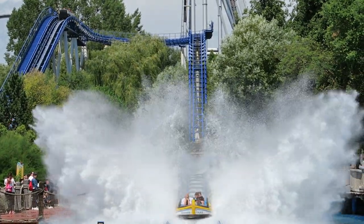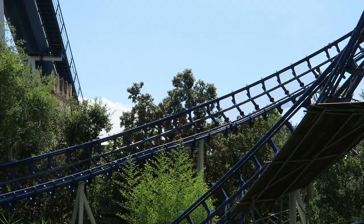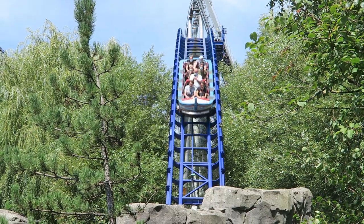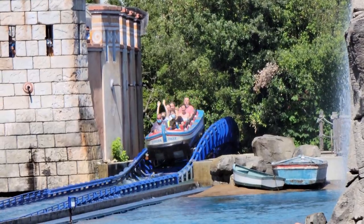Those are my thoughts on Poseidon at Europa Park. What are your thoughts on this water coaster — do you enjoy this attraction? Let me know down in the comments. If you enjoyed this review, I'd appreciate a like and consider subscribing, because there will be a lot more roller coaster and amusement park videos here at Canopy Coaster.